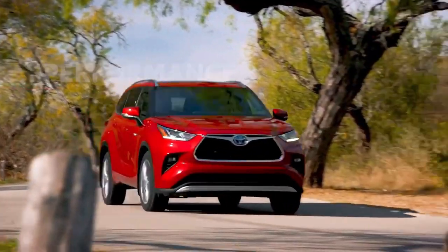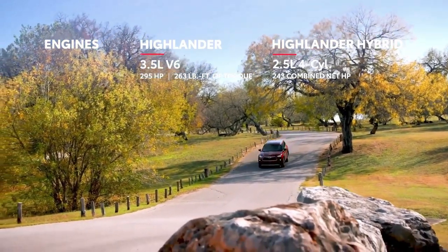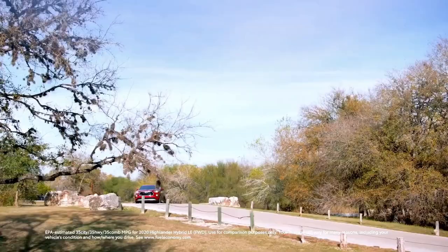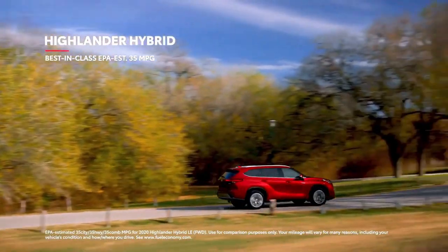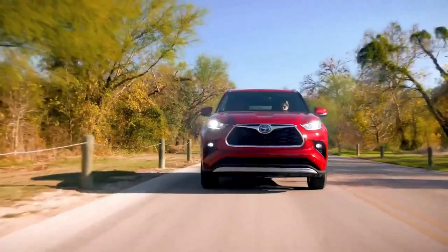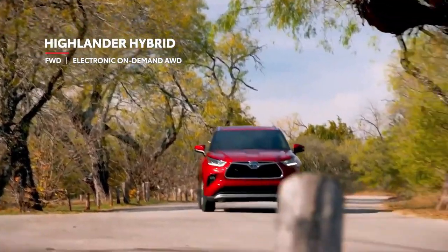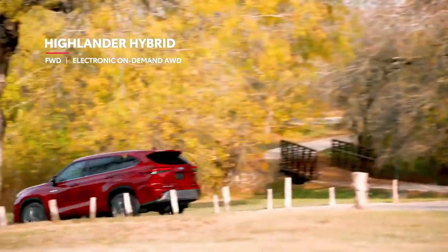While Highlander's powerful engines ensure it has no shortage of get-up-and-go, its real performance lies in its incredible efficiency and capability. Highlander's hybrid models have rewritten the book on what's possible for this segment, thanks to a best-in-class EPA-estimated 35 miles per gallon. The other key performance story is Highlander's capability and versatility, which can be seen in its newly expanded drivetrain offerings, including hybrid models offered in front-wheel drive for sunshine-state drivers who prefer a lower cost of entry.